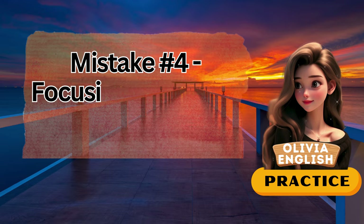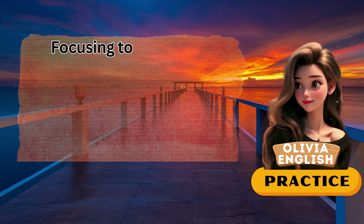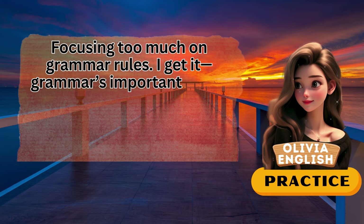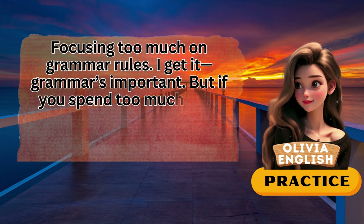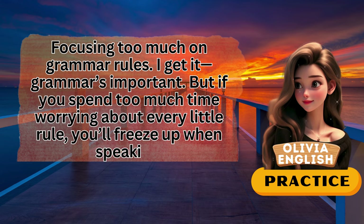Mistake number four: focusing too much on grammar rules. I get it — grammar's important. But if you spend too much time worrying about every little rule, you'll freeze up when speaking.